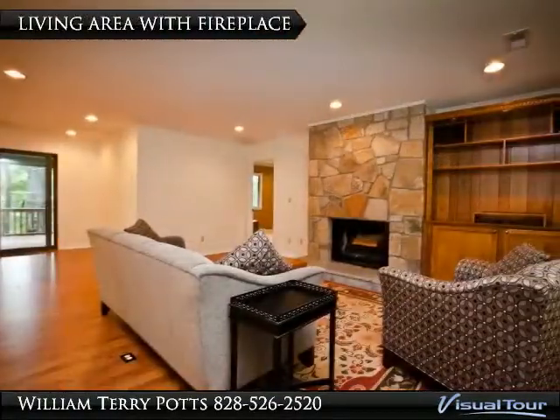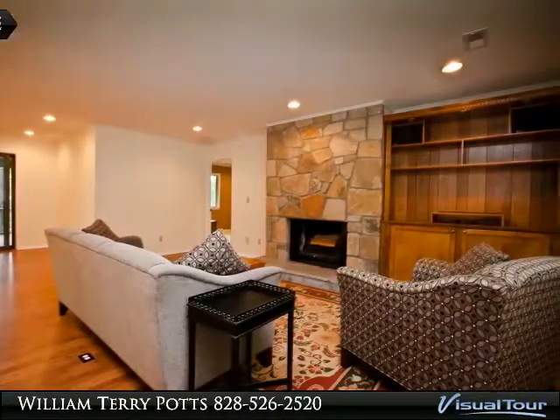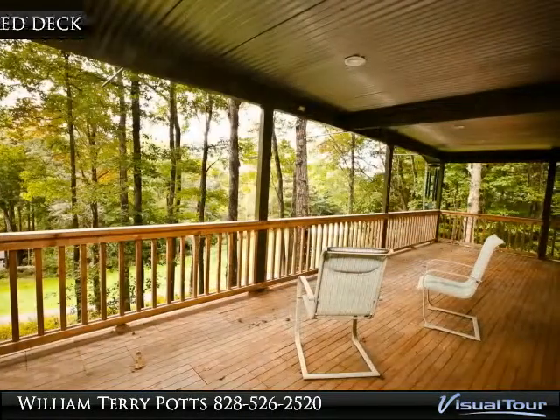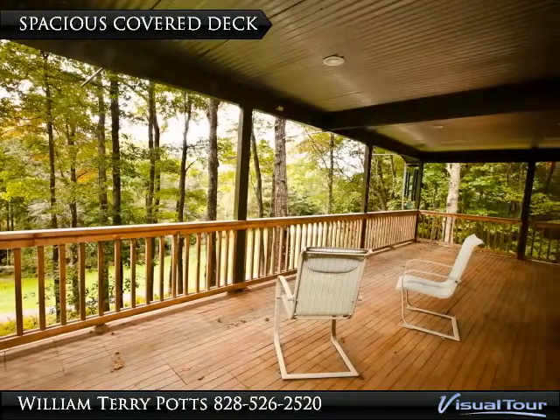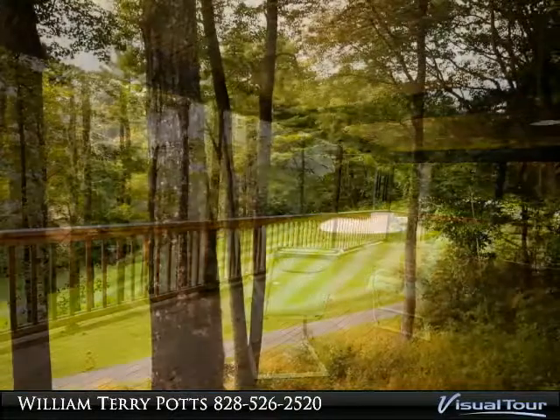New premium roof and gutters. Beautiful stone wood-burning fireplace with built-in lighted shelves. Large eat-in kitchen, plus dining room with granite countertops and stainless appliances, washer and dryer. New gas heat and golf car parking.